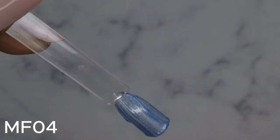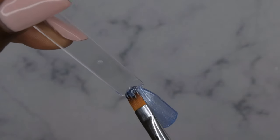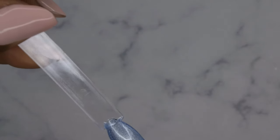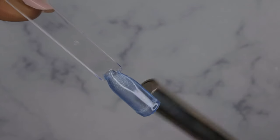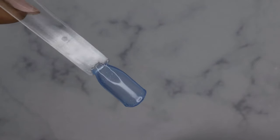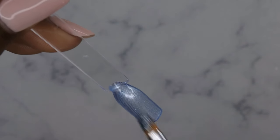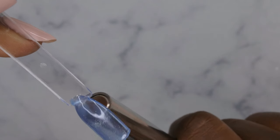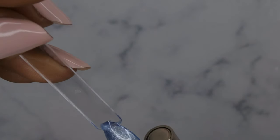A little of this product definitely goes a long way — you don't need a lot. Absolutely beautiful. Even just as-is it's beautiful. Let's see what it does with this magnet. Oh, the magnet disappeared — let's try again. I want to create an ombre look. Now it comes from the top down. Cute! MF05 next.